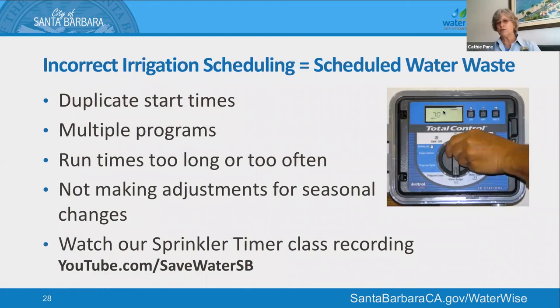If your irrigation is scheduled incorrectly, you basically have a scheduled waste of water. Do a quick review: look for duplicate start times — that seems very common — and multiple programs that have the same stations, so you're watering more frequently than anticipated. If it's springtime and not 90 degrees and there's been a little rain, you don't need to water as much as in August — turn the run times down. You can learn how to give yourself a custom schedule by visiting our website and using the Landscape Water Calculator. This was also covered in depth at our Sprinkler Timer class, which is available for review at your convenience.